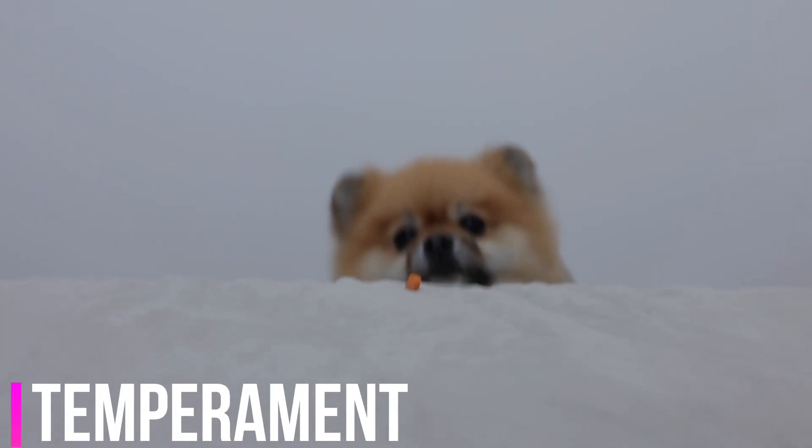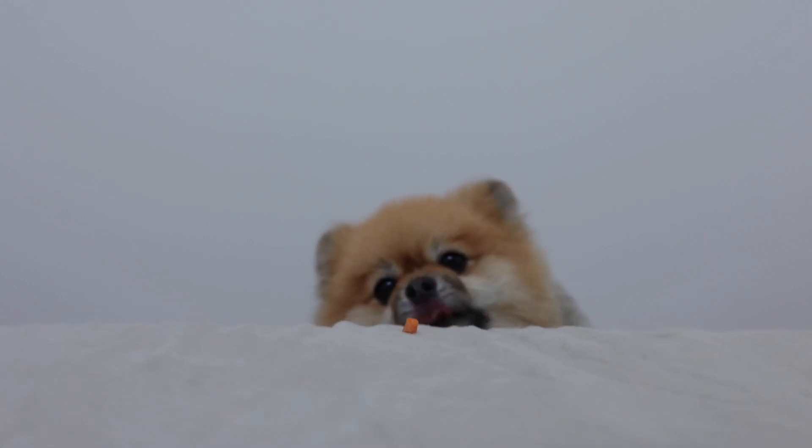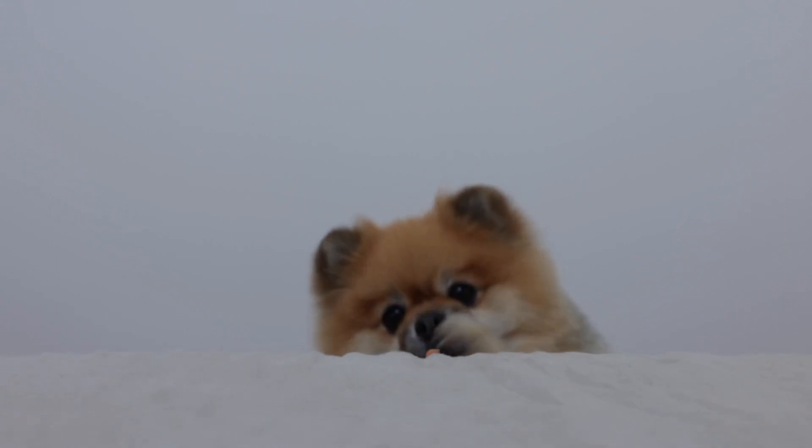Temperament. Pomeranians are often described as spirited, lively, and bold. They are known for their big personalities despite their small size. Poms tend to be confident, playful, and sometimes a bit stubborn. They can be quite vocal and make good watchdogs due to their alertness.